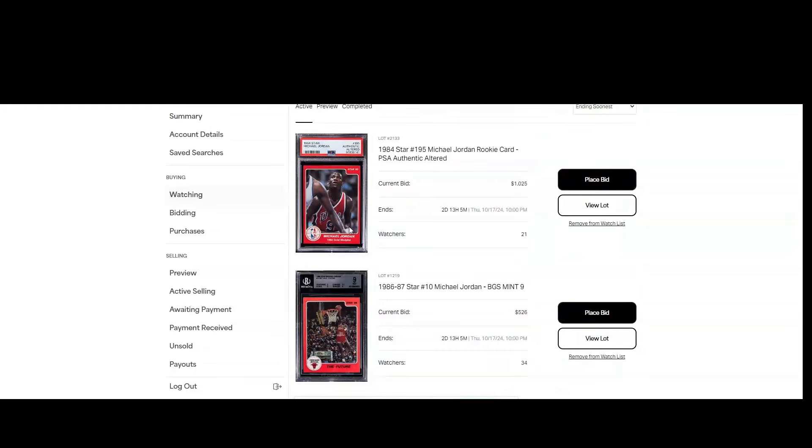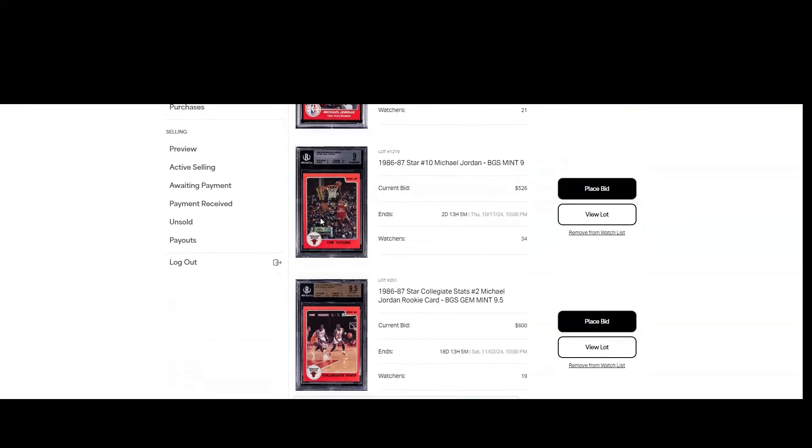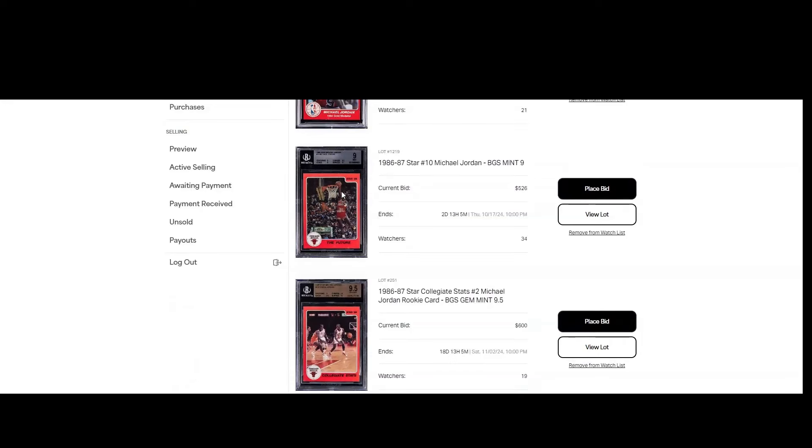Even if it's centered because somebody made it that way, it still looks good, so it might do pretty well — I'm just curious how it'll do. And you've got a BGS 9 The Future — these are always hot. I follow the BGS 9s in The Future, number 10 and the number four Pro Stats card from the 86 Star 10-card subset.